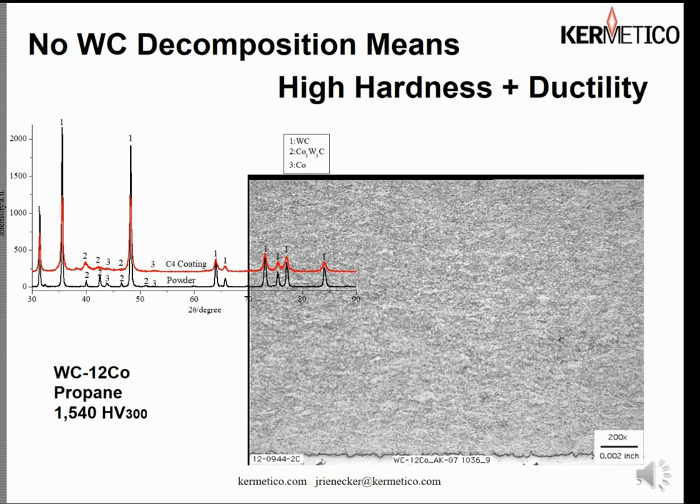Here we have an example of metallography much more typical for our HVAF carbide coating — this happens to be 8812 sprayed with propane, coming in at 1540 HV300. Most important about this slide is the X-ray diffraction analysis comparing the powder to the coating: they are identical. Everything that was in the original powder shows up in the coating. This is unusual for thermally applied coatings and is not the case for HVOF coatings where W2C is generally created among other things.